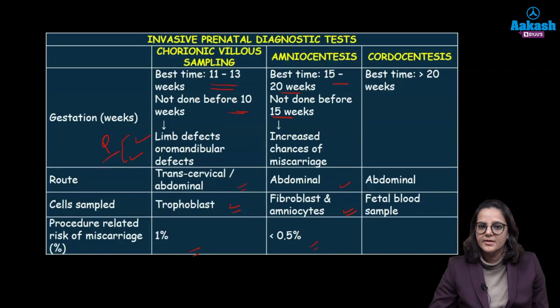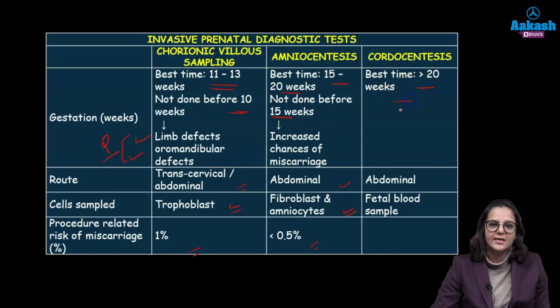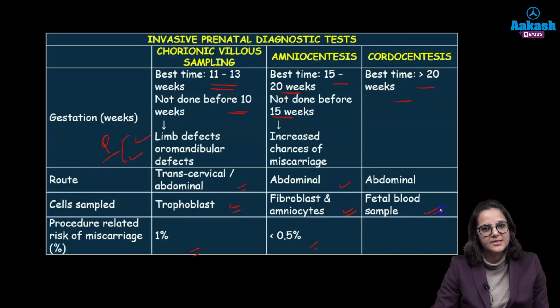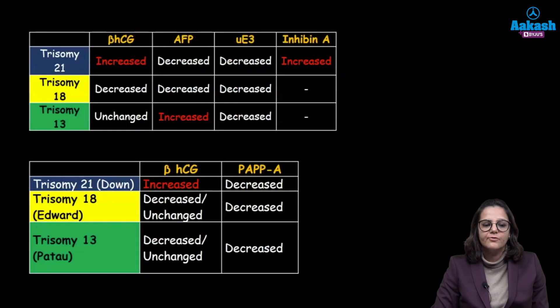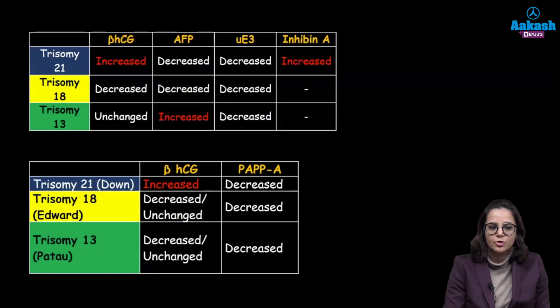In cordocentesis, it is taken after 20 weeks from the cord — it is fetal blood sampling and is done abdominally. There are a few other charts which have been recently asked in examinations, and we just need to pick up the important points.